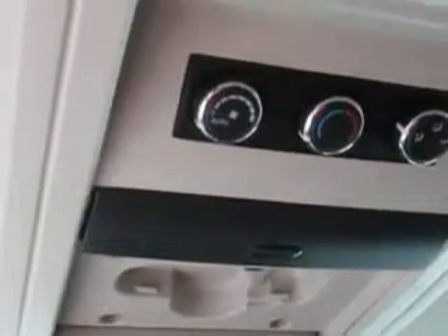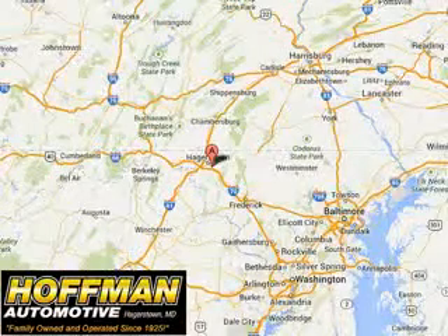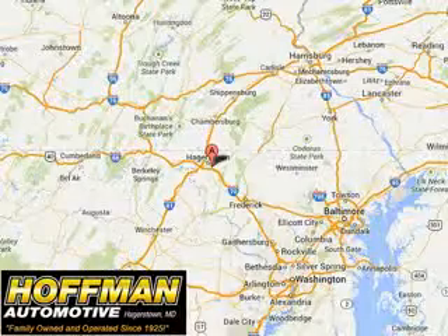Get where you need to go, enjoy the drive, and have peace of mind in this 2015 Chrysler Town & Country. See us at Hoffman Automotive today. Please contact Ms. Allen at 301-733-5000 extension 1044 today with any questions or to schedule an appointment. We look forward to earning your business.